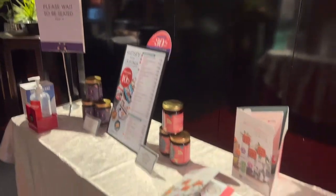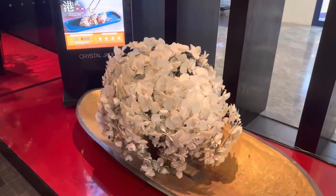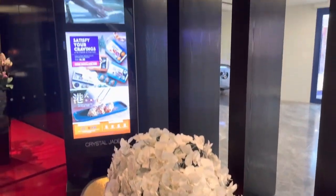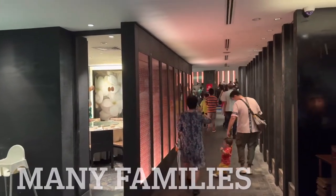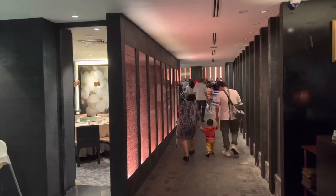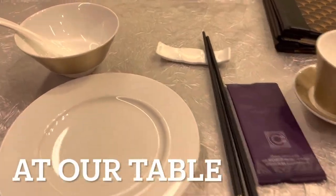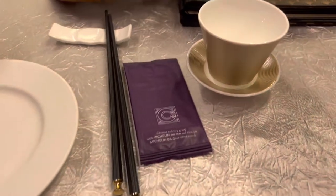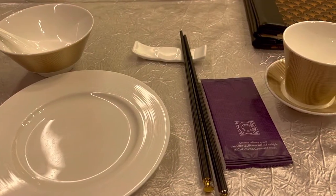We have a very nice set lunch today at Crystal Jade Golden Palace at Paragon. It was very busy and you had to make a reservation — many families here having lunch, what a wonderful sight to see. It was certainly a full house this afternoon. They were serving dim sum for lunch, but we decided to go with their executive set menus, which they had a good one for lunch.